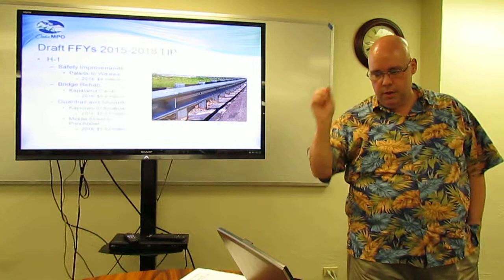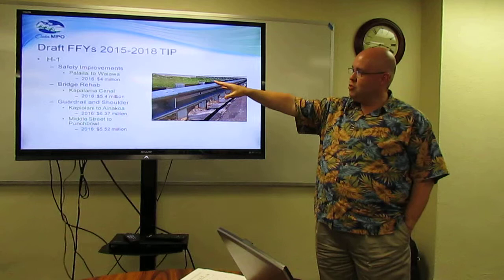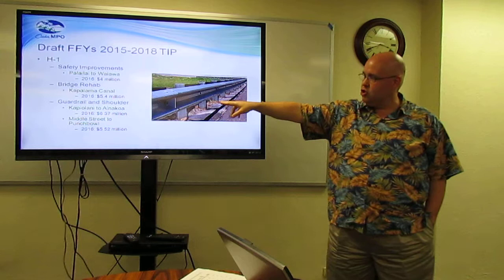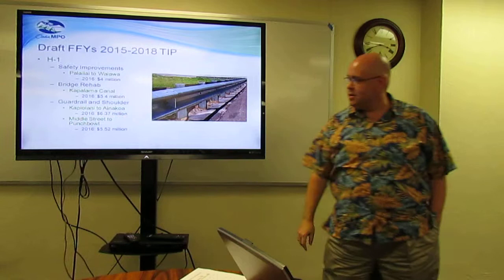For H1 safety improvements, Palalay to Wayava, 2016, $4 million. Bridge rehab at the Kapalama Canal, 2016, $5.4 million. Guardrail and shoulder improvements, Kapiolani to Ainakoa, 2016, $6.37 million. And guardrail and shoulder improvements, Middle Street to Punchbowl, 2016, for $5.5 million.